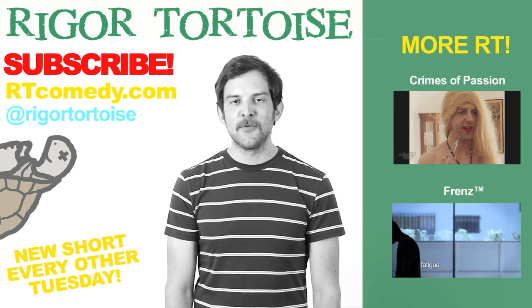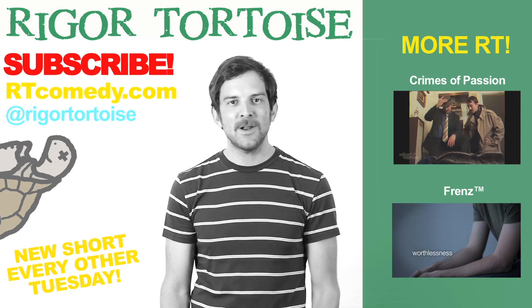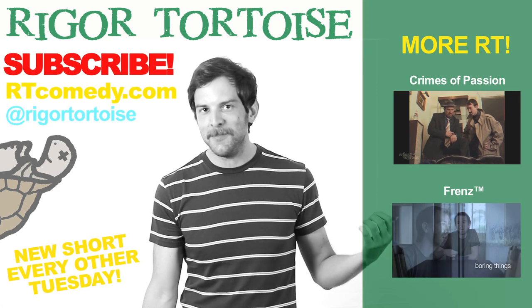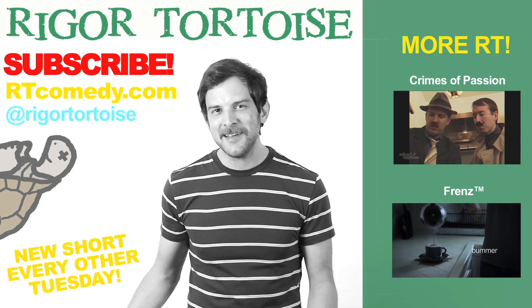Hi there. I'm everyone's favorite rigor tortoise, Dustin Sterling. Listen, I want to get to know you. I want you to get to know me. I've got all these old videos — let's find out about each other. Watch them, see what I'm all about. I like you. Why don't you like these, huh?